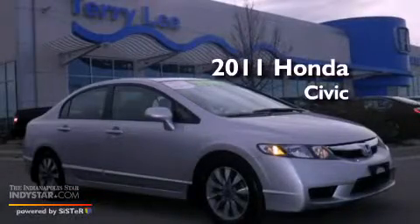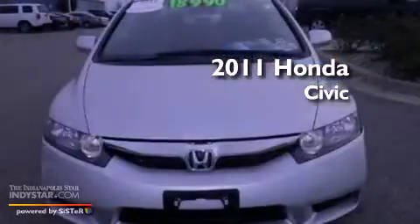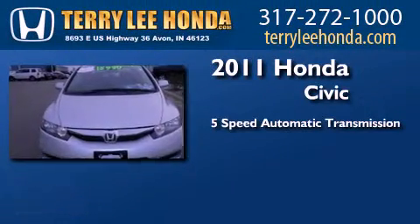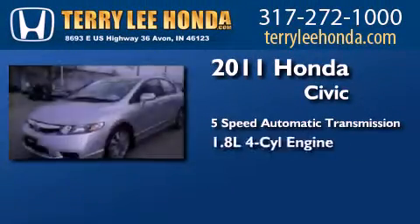This is a certified pre-owned 2011 Honda Civic. This car has a 5-speed automatic transmission and an inline 4-cylinder engine.